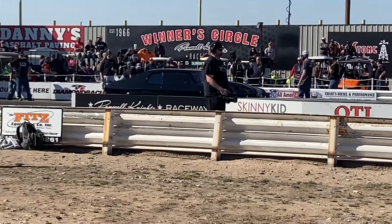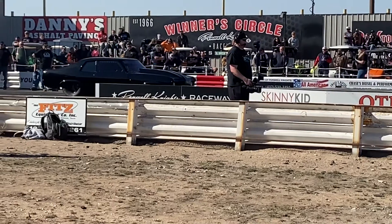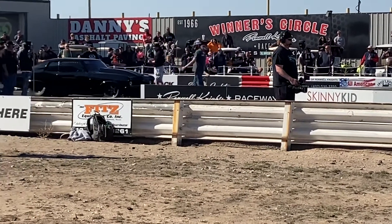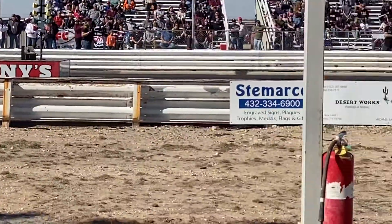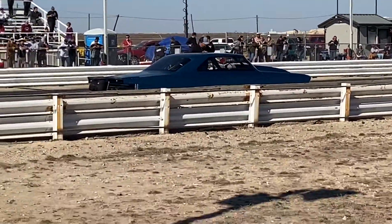We're going to get the Harvey Hot Rod backed up over here on the right hand side, and the Raven, the 74 Nova over here, is already back behind the starting line. Going to back it up some more and get it cleared. Big old Hoosiers.